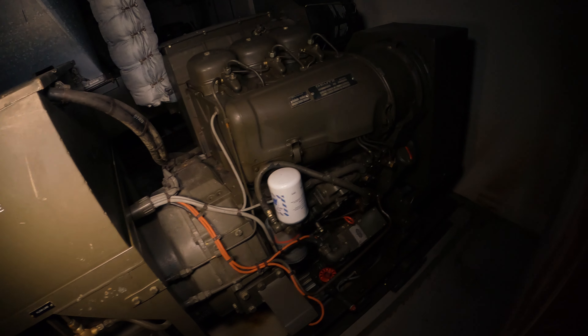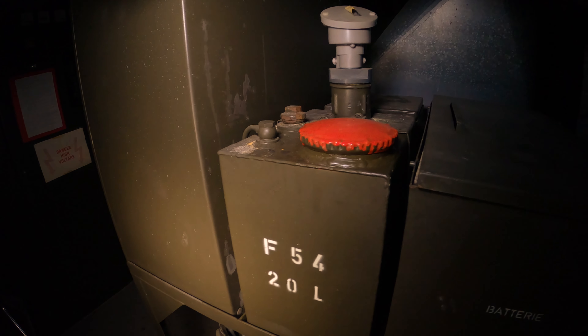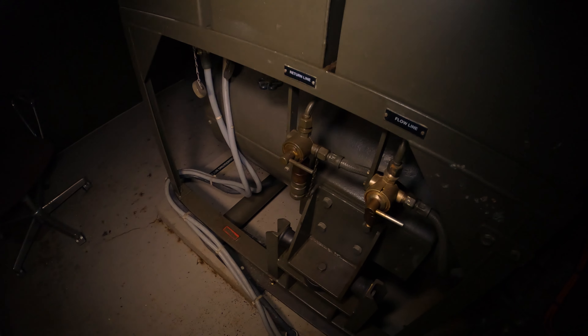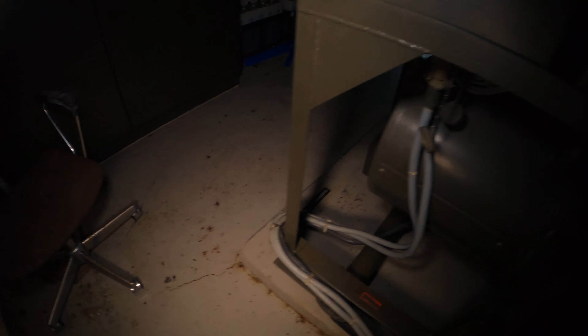It is impressive — it is not very big, but look at this little reservoir of 20 liters. There are the connections for the carburetor.